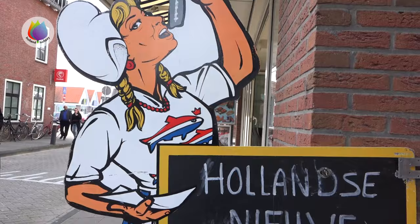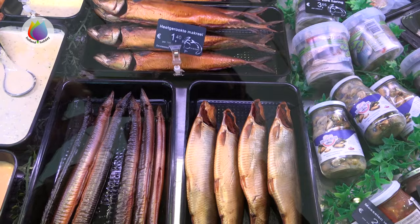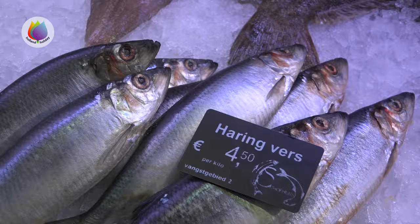A very popular fish in the Netherlands is herring, especially salted herring. It is obviously for sale in a fish shop, but also in a typical Dutch herring store in the street.